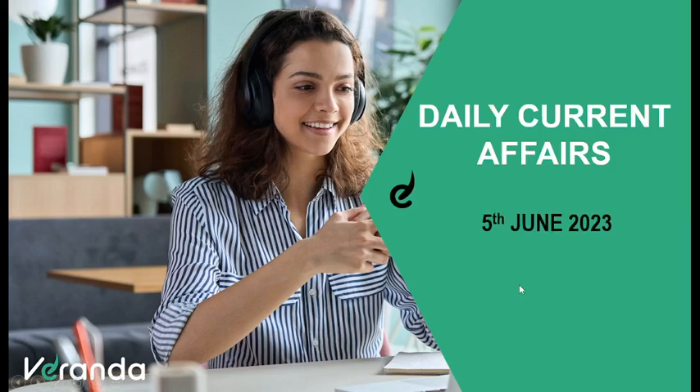Hello, everyone. Welcome to the daily current affairs analysis from Veranda IAs. Today, we are going to see some of the important current affairs topics from the day of 5th of June 2023.